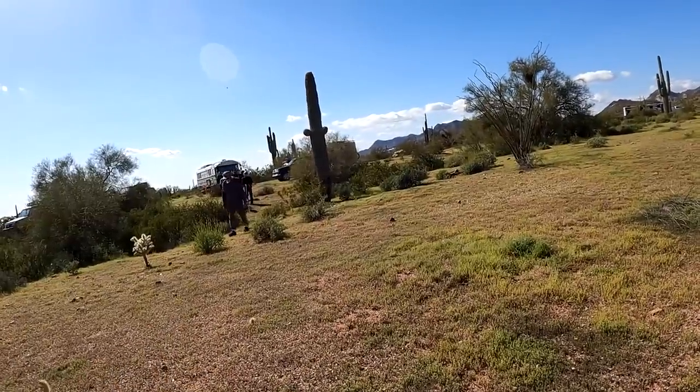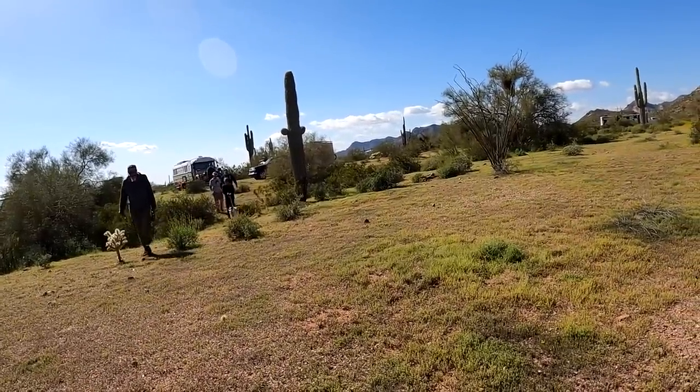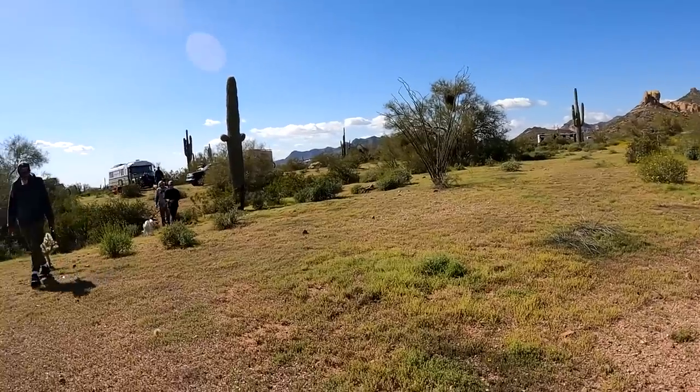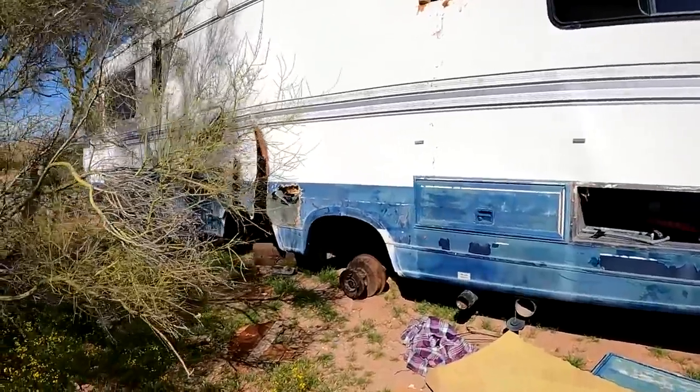Does anybody know how long it's been here? Probably a week, right Bruce? It's been here longer than a week — it's been here for a month. Other campers that were here previously said it's been dumped off for over a month, and it used to be on BLM, but now they've even taken the rims and tires off.